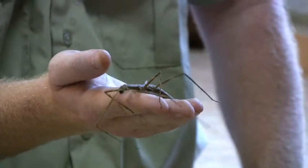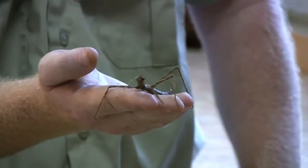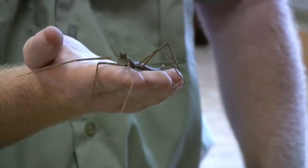The other really neat thing about the way they reproduce is they don't really need males. They can reproduce through a process called parthenogenesis — it's essentially cloning. So the eggs that this female lays will be an exact copy of her.